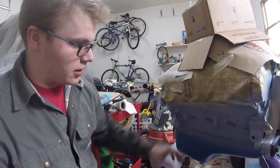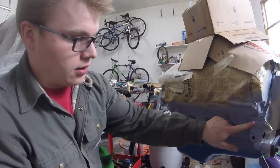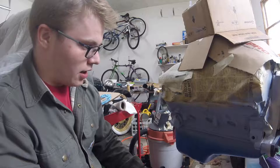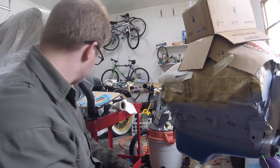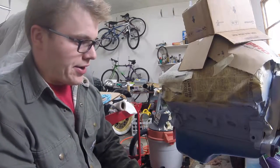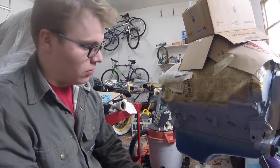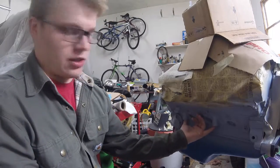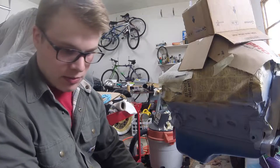I got it all primed with the Dupli-Color, and now I'm gonna scuff it up with a pad, make her all nice and rough, clean it down again, and spray it with some blue. We'll see how she looks. I was hoping to get this done yesterday but it ended up taking a little longer. Now I'm gonna wait for the room to heat back up again because I don't want to spray it when it's too cold.